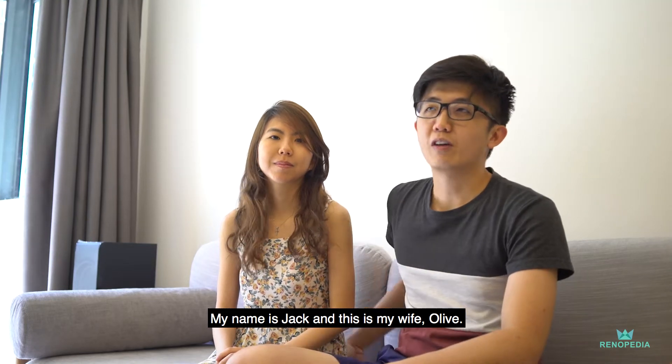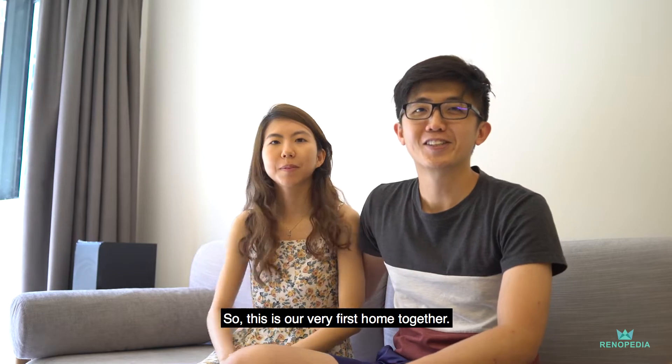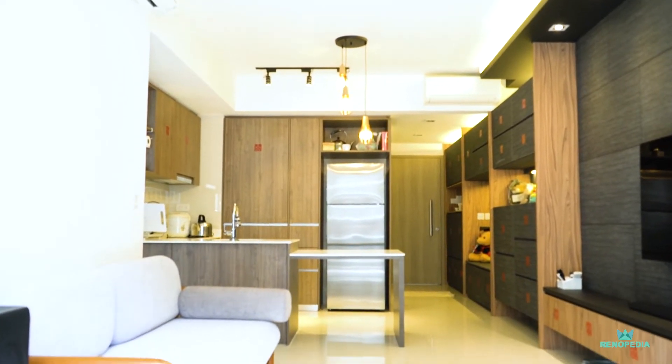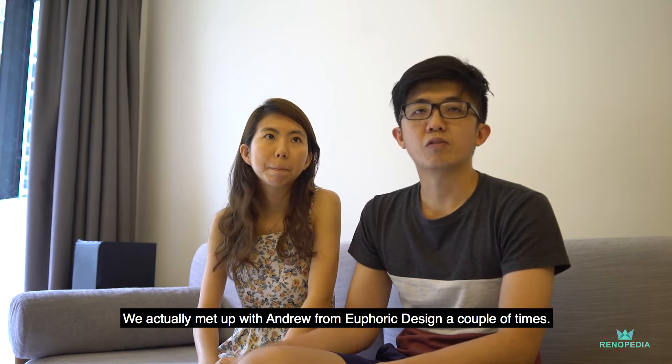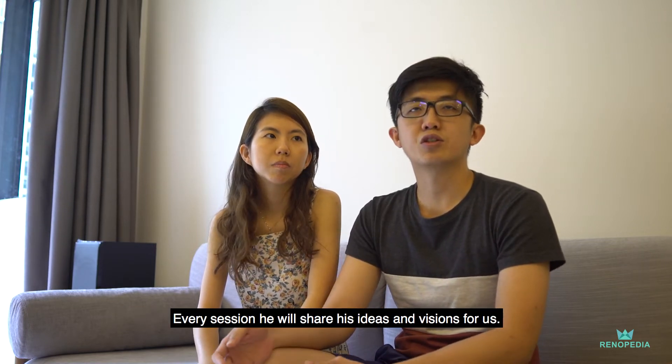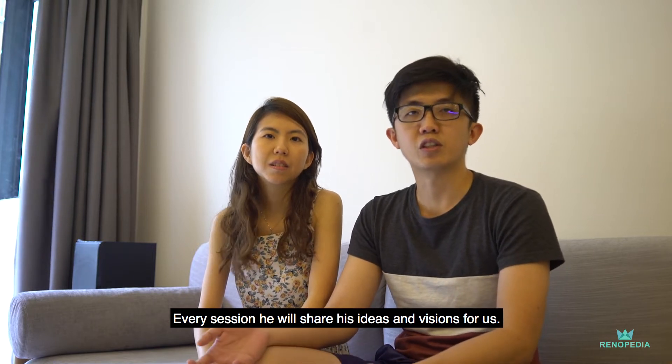My name is Jed and this is my wife, Olive. This is our very first home together. We actually met up with Andrew from Eferit Design a couple of times. Every session, he'll share a lot of ideas and his vision for us.